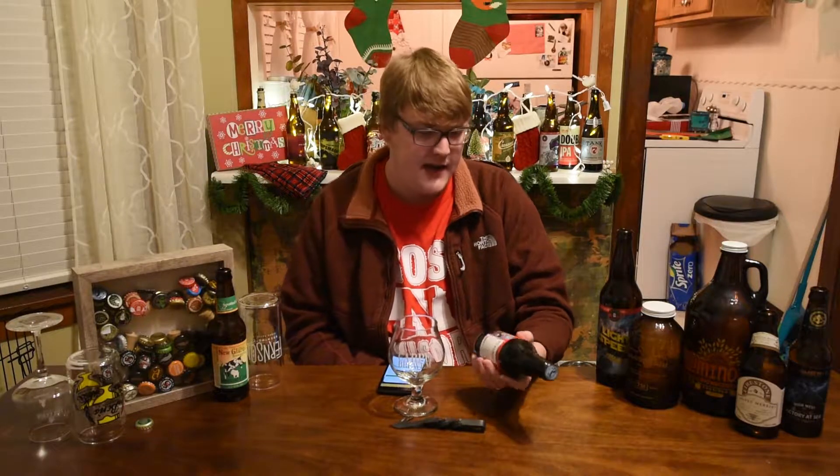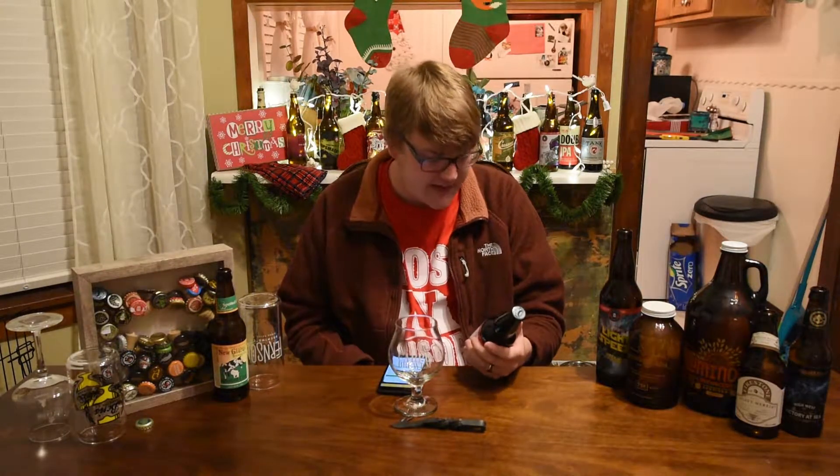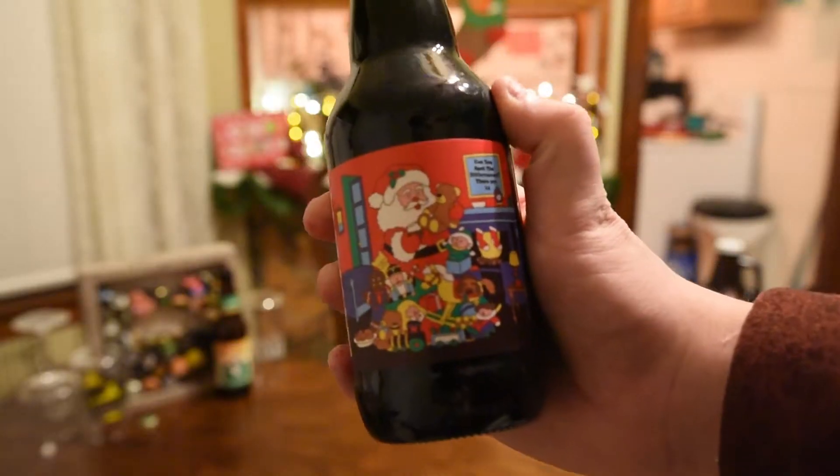This clocks in at 13% ABV, IBU is unknown, and the bottle date on this one — Prairie does Julian dating — it's the 311th day of 2017. Today would be the 357th day of 2017, so it's a little over a month old. Let's go ahead and get this one into a glass, let you know what it looks like, smells like, tastes like, and give you the final verdict on the Prairie Christmas Bomb.